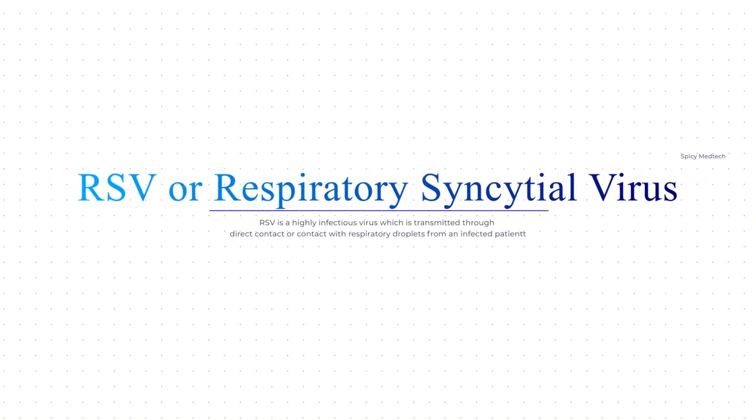The answer to number 3 is letter B, RSV or respiratory syncytial virus, which is the only item that is not arthropod-borne. The vectors for dengue and yellow fever are mosquitoes from the genus Aedes, and Japanese Encephalitis is transmitted by mosquitoes from the genus Culex. RSV is a highly contagious and infectious virus transmitted through direct contact or contact with respiratory droplets from an infected patient.